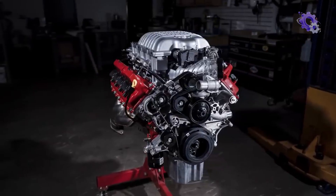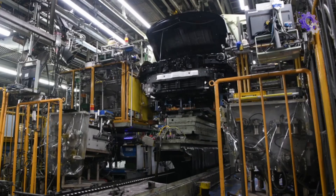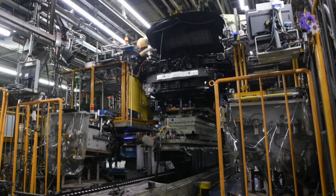The final step in the manufacturing process is the installation of the engine into vehicles. Skilled technicians mount the engine onto the vehicle chassis, connecting it to the transmission, exhaust system and other essential components.